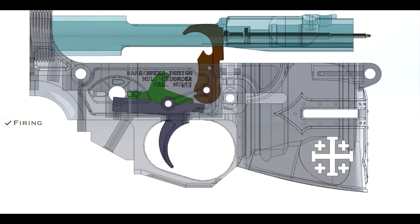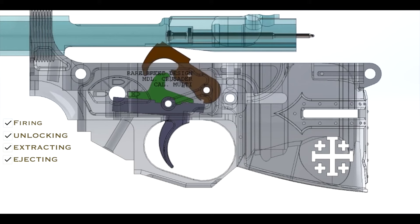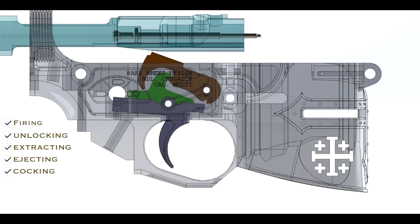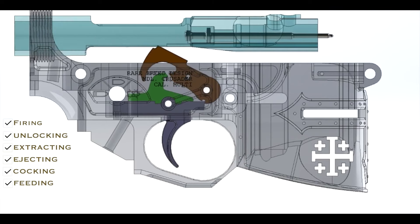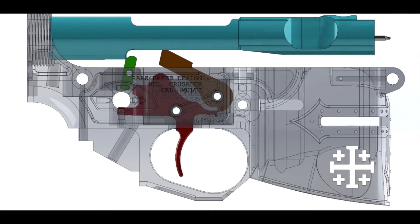A semi-automatic trigger is very similar but has no auto sear, so there are only two positions: safe and semi-automatic. The disconnector can't be removed, so when you pull the trigger the disconnector grabs onto the hammer just like in the full-auto semi mode, and then the sear face holds it.